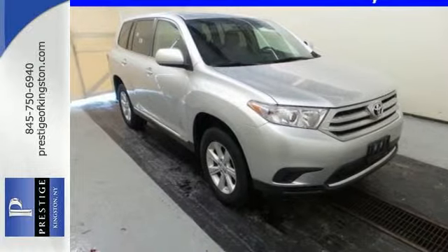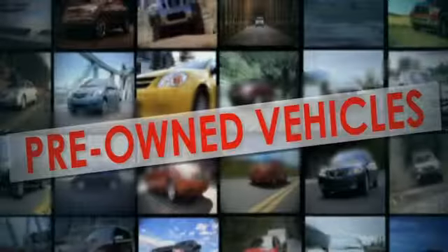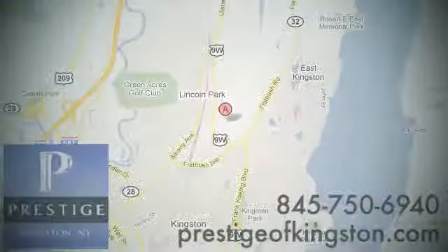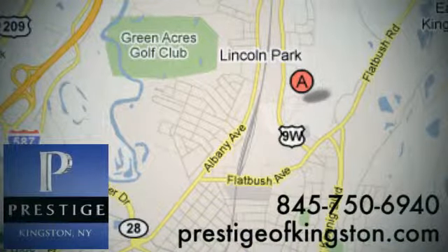Come and see it today. At Prestige, we have the widest selection of new and pre-owned vehicles in the Kingston area. We're conveniently located at 756 East Chester Street Bypass in Kingston, New York.